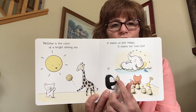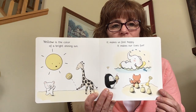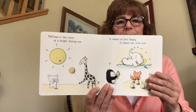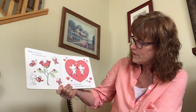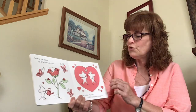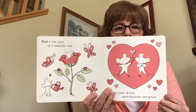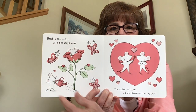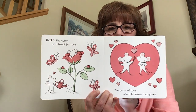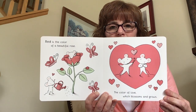We almost forgot the ice cream and the little heart. There are a lot of yellow things on this page! Red is the color of a beautiful rose, the color of love which blossoms and grows. This is red, and there are many different red pictures on this side too.